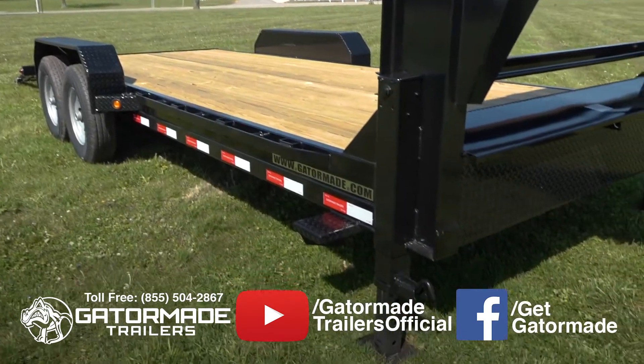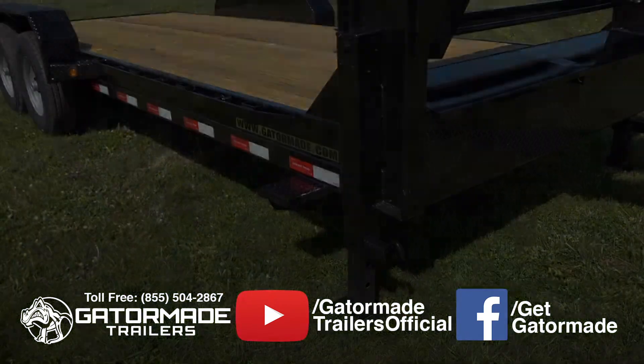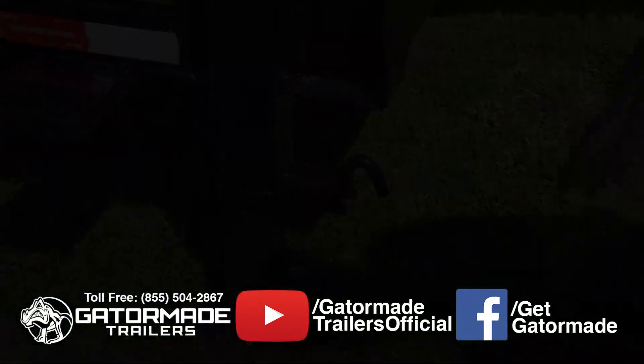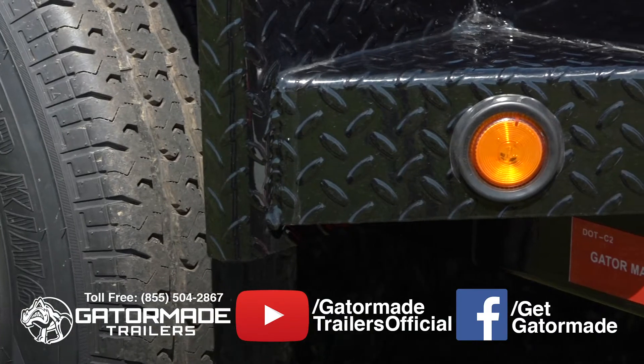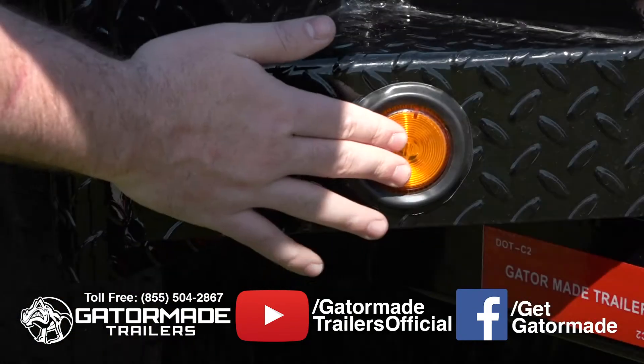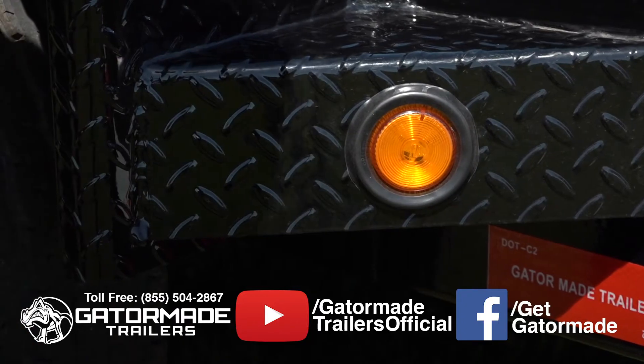This trailer also features two 12,000-pound spring-assisted jacks for safety and stability. In addition, rubber-mounted LED lights keep you DOT legal in all 50 states and Canada, are easy to replace, and absorb vibration and pressure applied to them.